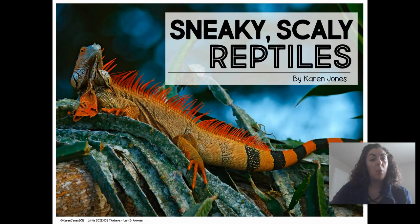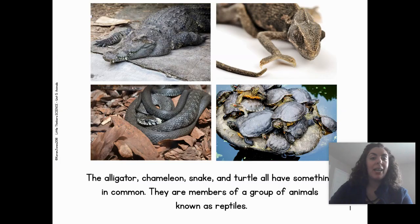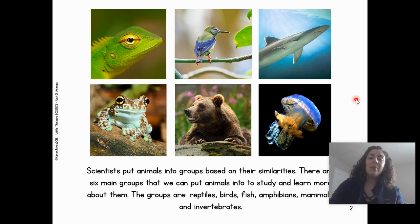Let's learn more facts about reptiles in this non-fiction book called Sneaky Scaly Reptiles by Karen Jones. The alligator, chameleon, snake, and turtle all have something in common — they are members of a group of animals called reptiles. Scientists put animals into groups based on their similarities, how they are the same.